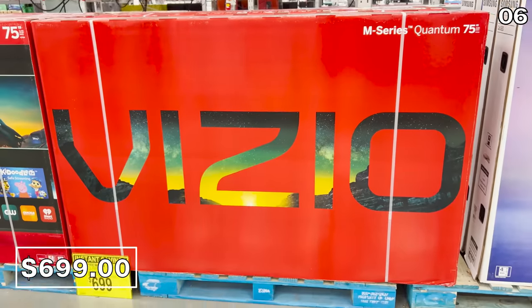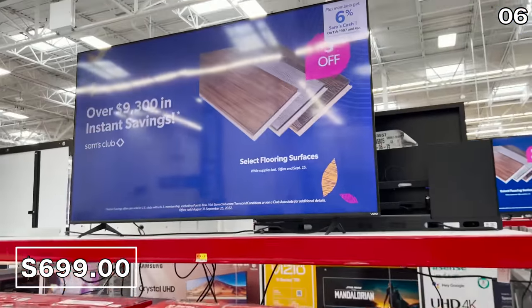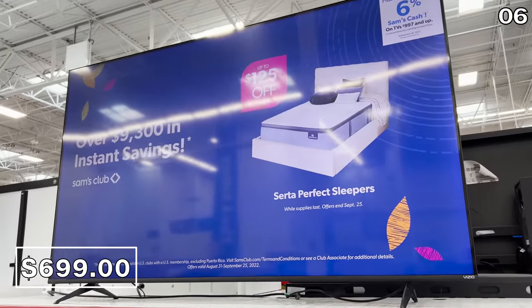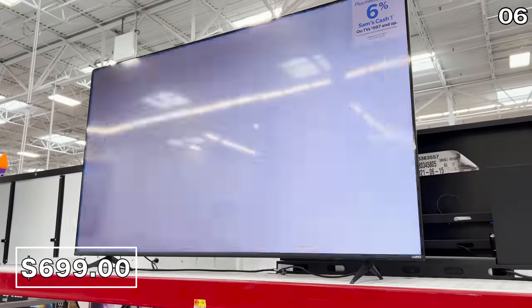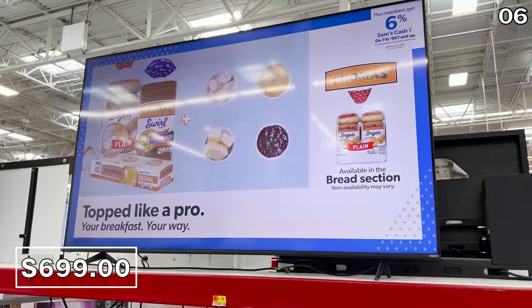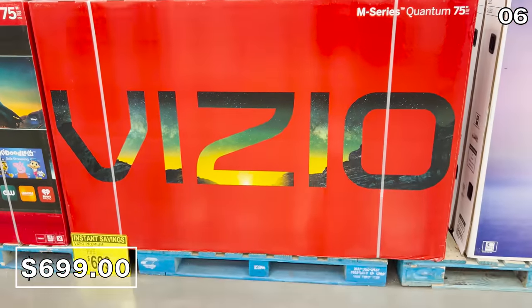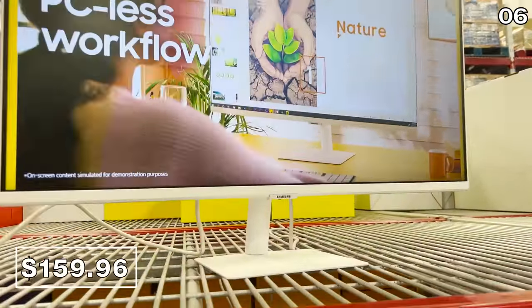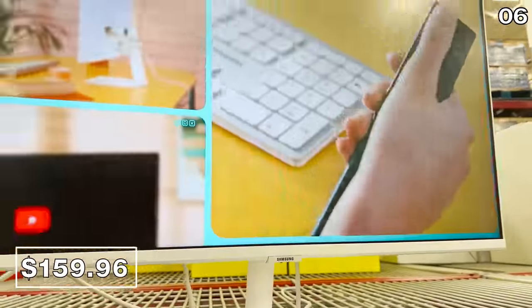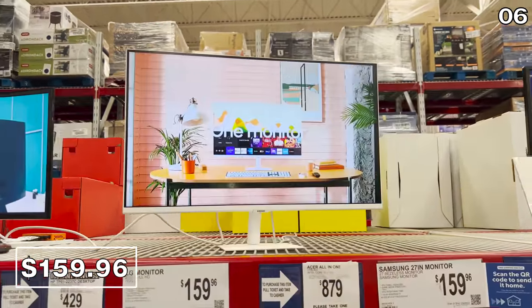If you want to go even larger than 70 inches, this next model — a 75-inch Vizio — is $699, reflecting a $150 reduction from its typical price. I have had a lot of success owning Vizio TVs. I should mention none of this content is sponsored; Sam's Club is not paying me to make this video. If you simply need a monitor, this nice white Samsung 27-inch monitor for $160 is quite a competitive price.